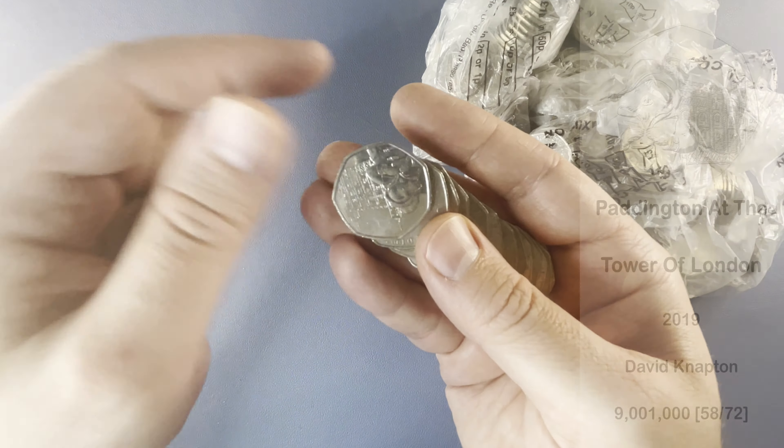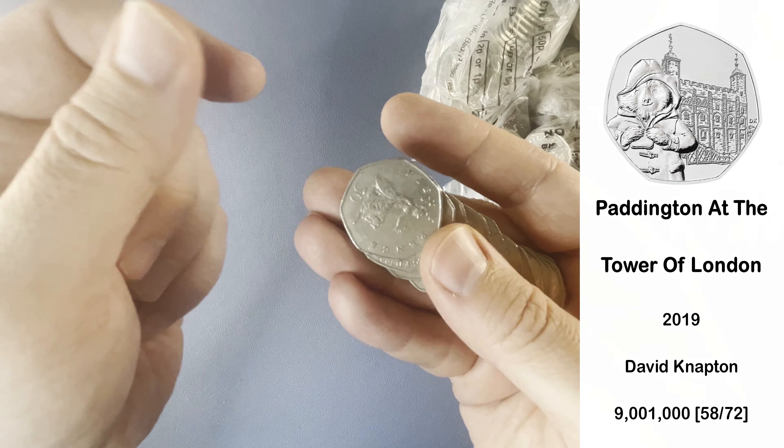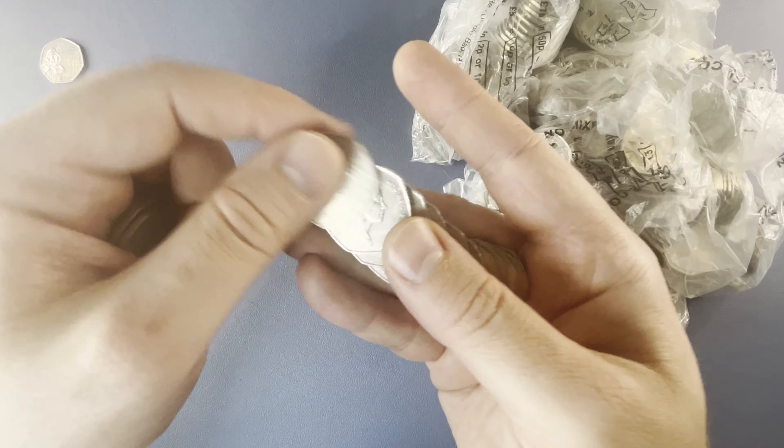Our first find of the day is a 2019 Paddington — this one is Paddington at the Tower. We don't keep the 2019 Paddingtons, but if we find a 2018 Paddington, that is a low-tier keeper on this channel.